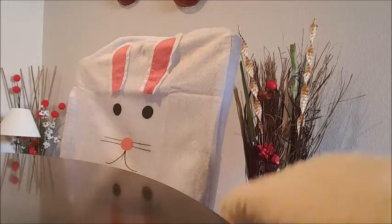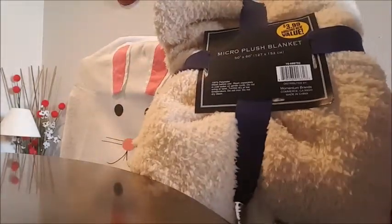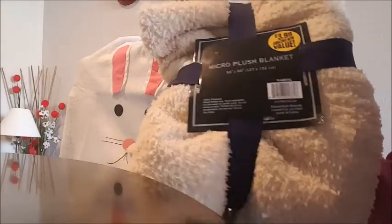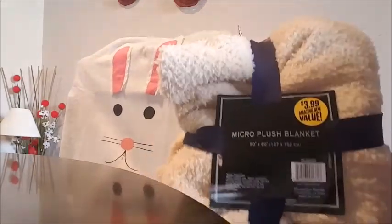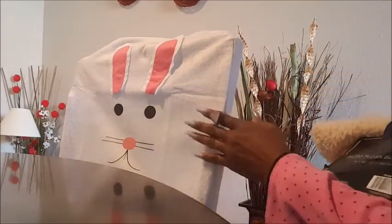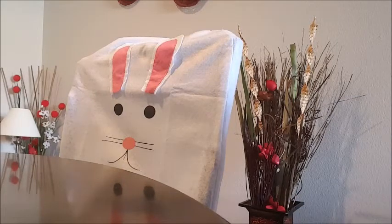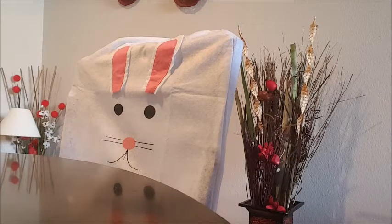At the 99-cent store I also got this beautiful micro plush blanket for 3.99 to drape over one of my chairs. Once I take down the decorations I have up right now, I'll put this on the other chair to go with the colors in my little dining area. That was a good steal.